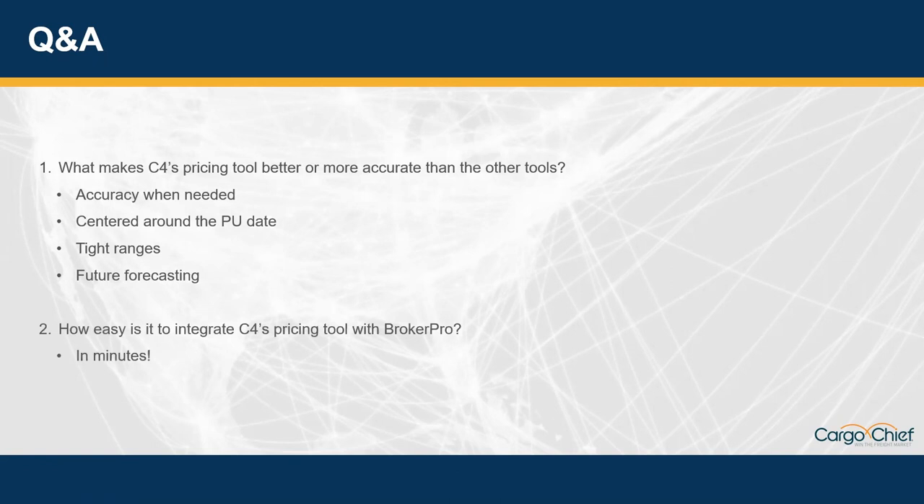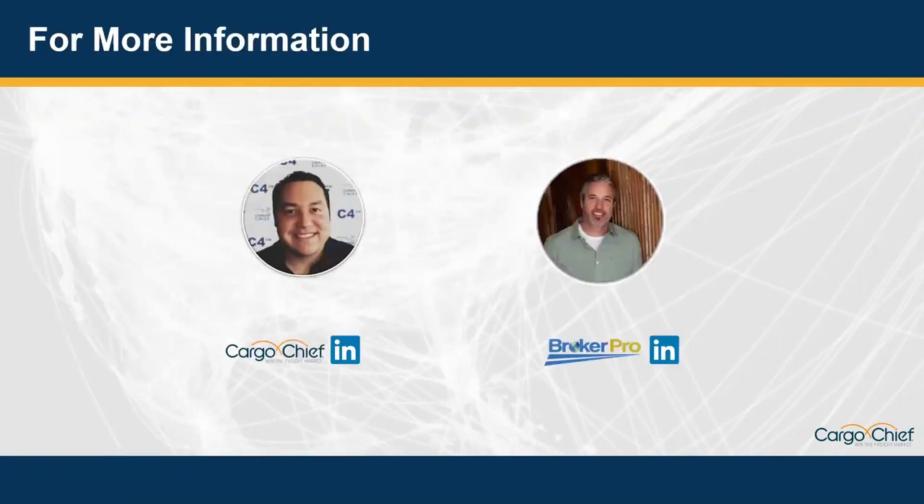It's really just a matter of the broker having an active account with LaneMaster. Then inside BrokerPro, click Connect, it takes them to their LaneMaster account, they log in, and it reverts back to BrokerPro and they're automatically connected. So now each time they build a load or a quote, a lane rate is displayed in BrokerPro like you see here — literally just takes seconds. Thanks everyone for joining today and hearing more about how you can find the right fit to win your next bid. For more information on BrokerPro or CargoChief, feel free to reach out to Chris or Joe for a demo, and connect on LinkedIn for more webinars and updates.